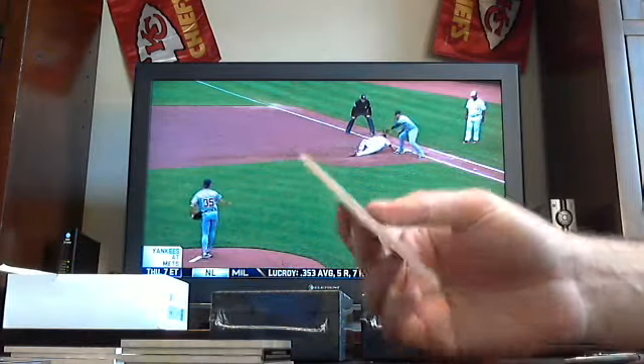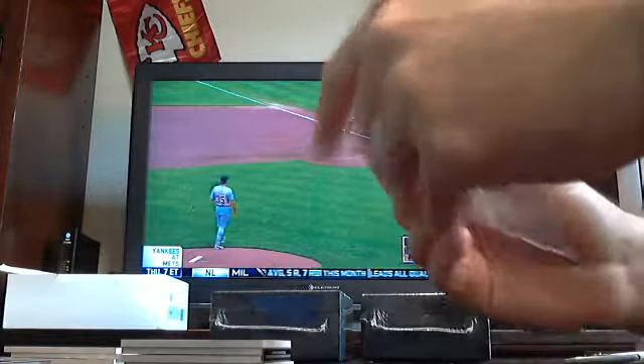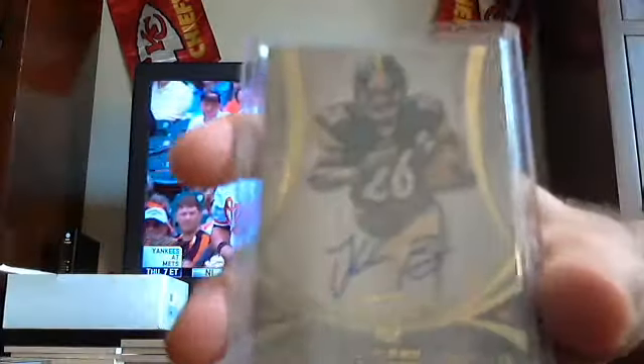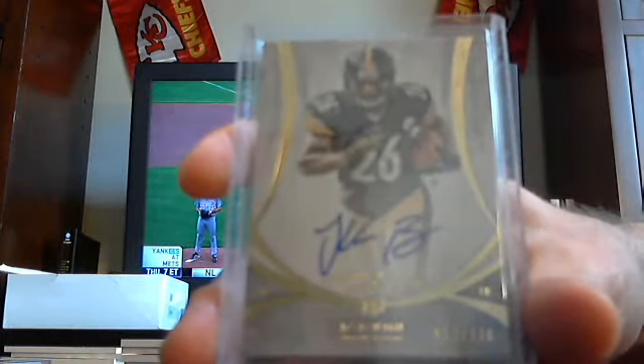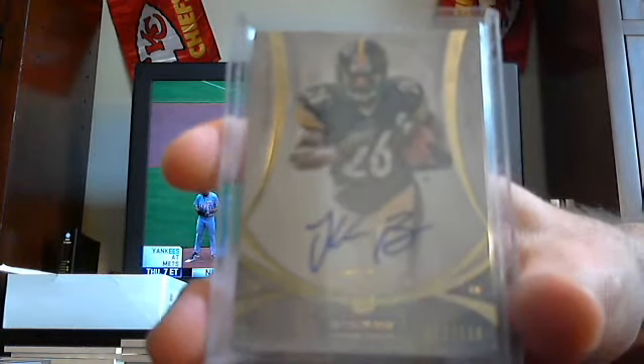We've got a rookie auto to 130. Steelers, Le'Veon Bell — Le'Veon Bell out of 130.